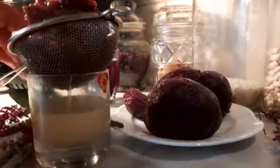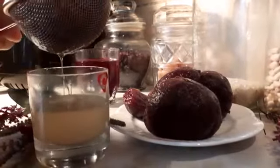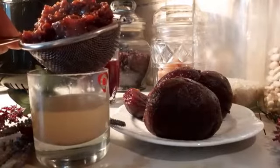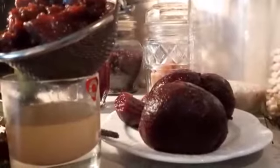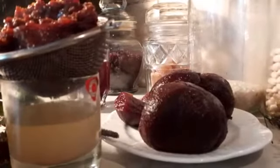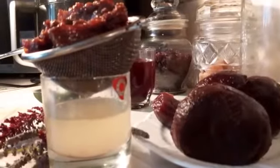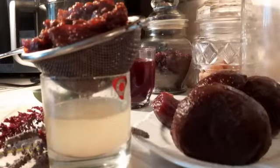My beetroot oil is ready. Look at it. Look at my beetroot oil. See my beetroot oil — that is my beetroot oil, guys. This is authentic, genuine beetroot oil.